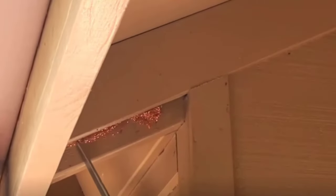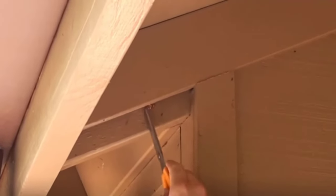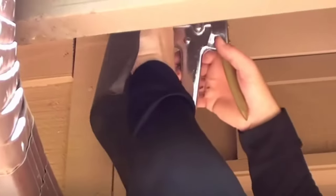If you get rid of possible entry points, that's one less reason for bats to choose your home. This is the best way to prevent a bat infestation. However, if you already have bats in the house, make sure none of them are trapped inside before you start filling up the holes.